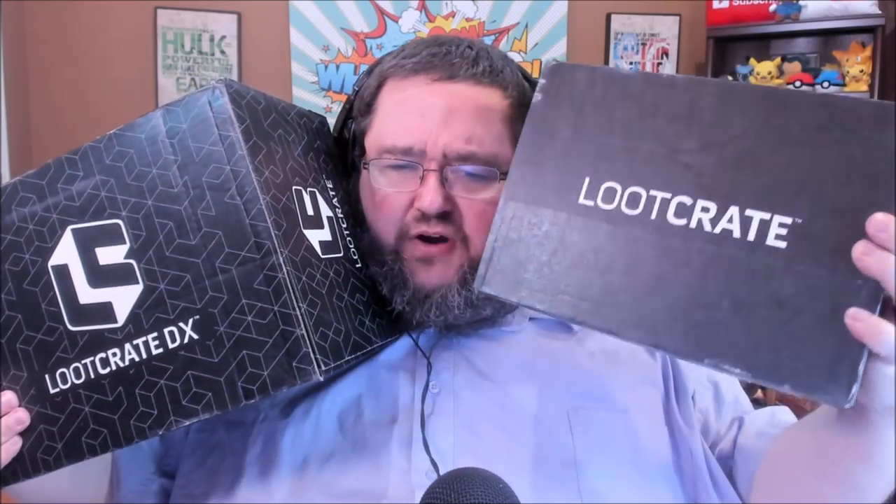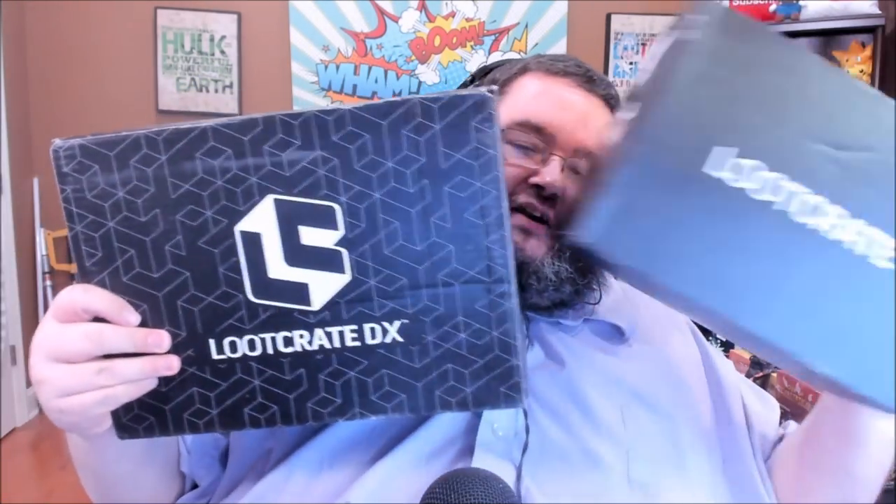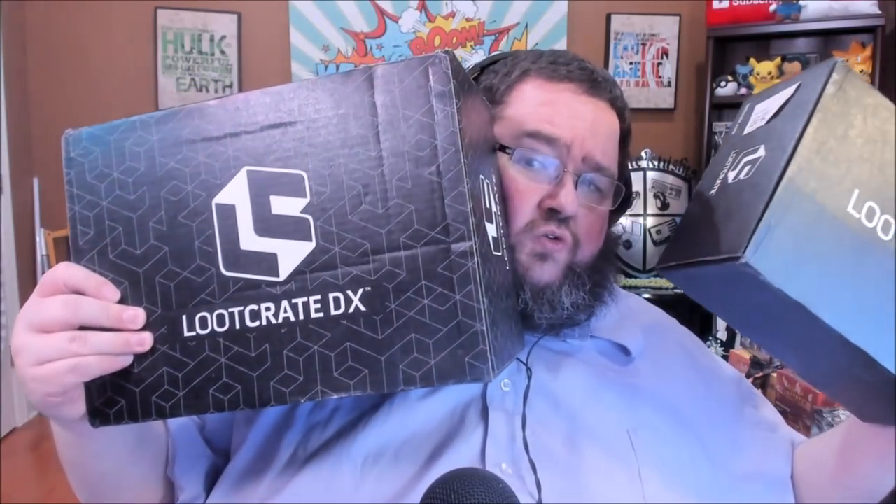This month I thought I would go ahead and do both the basic Loot Crate, which is the really cheap one — I think it retails at about 15 bucks here in the United States — and then Loot Crate DX, the much more expensive one, but always has the way cooler toys. If you're unfamiliar with Loot Crate, it's a monthly grab bag of nerdy goods sent to your house for a relatively inexpensive price. Each month the grab bag has its own theme. This month's theme is Kingdom.